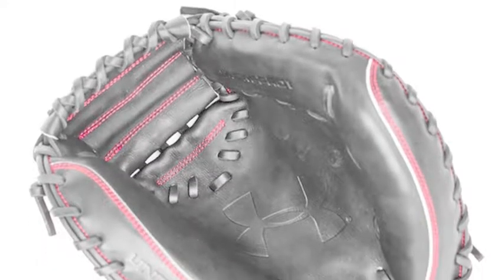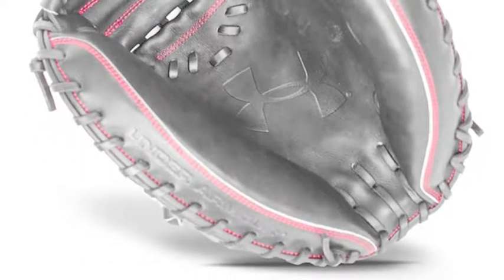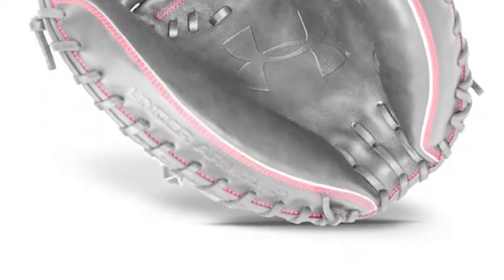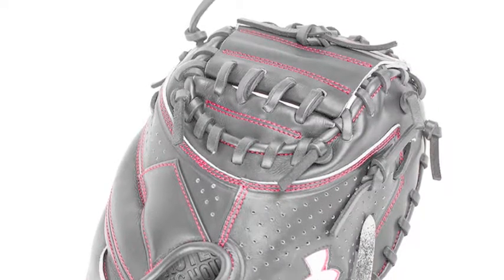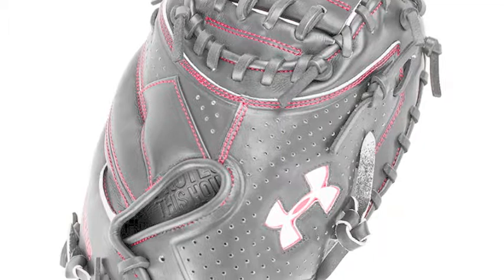The Pro Series Catcher's Mitt is a top shelf glove produced by Under Armour. And if you love Under Armour as a baseball company and you are a catcher, then this is the glove for you.